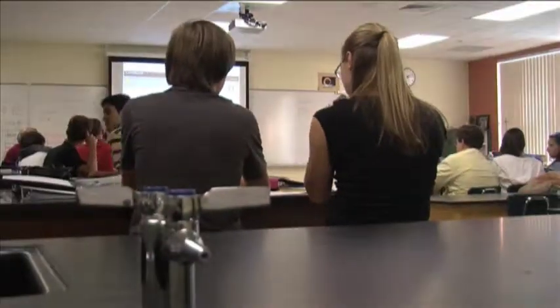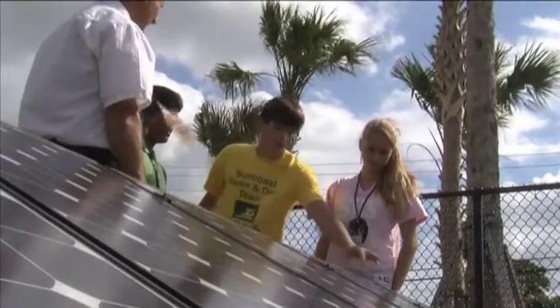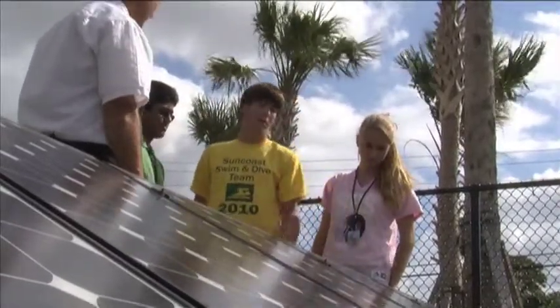Students will be learning how the solar panels convert the sun's rays into electricity and have a chance to do solar related science projects. I have several kids that are doing their science fair projects this year on solar energy and they're using the FP&L solar panels behind me to monitor, to gather data and to add to their research.